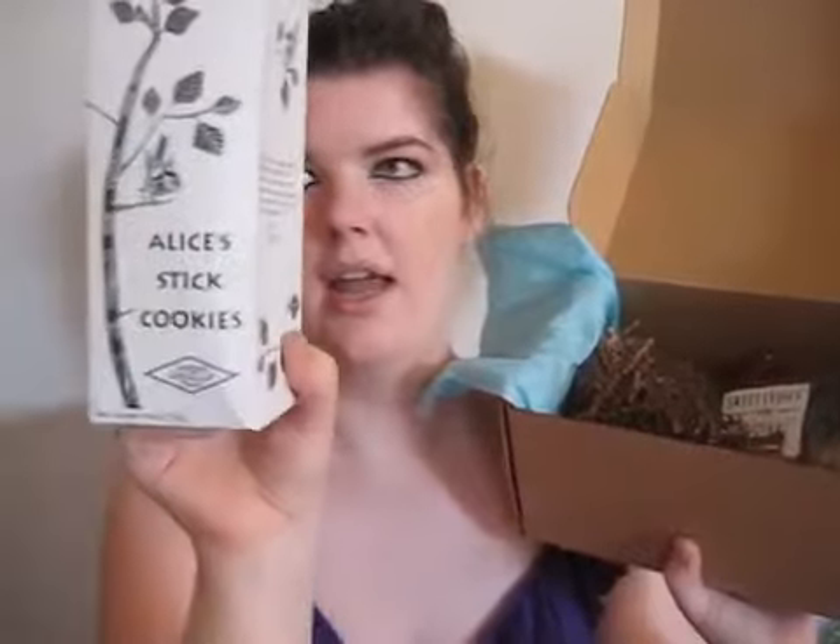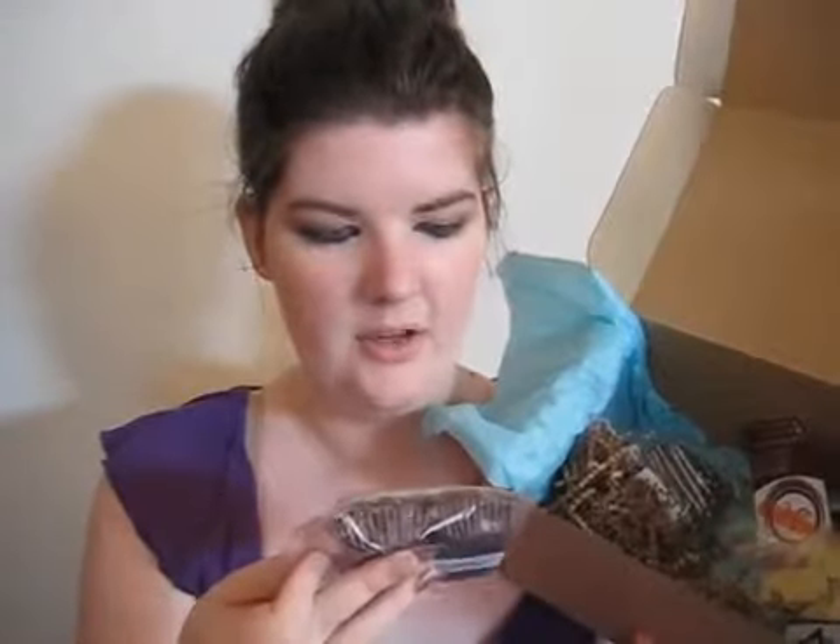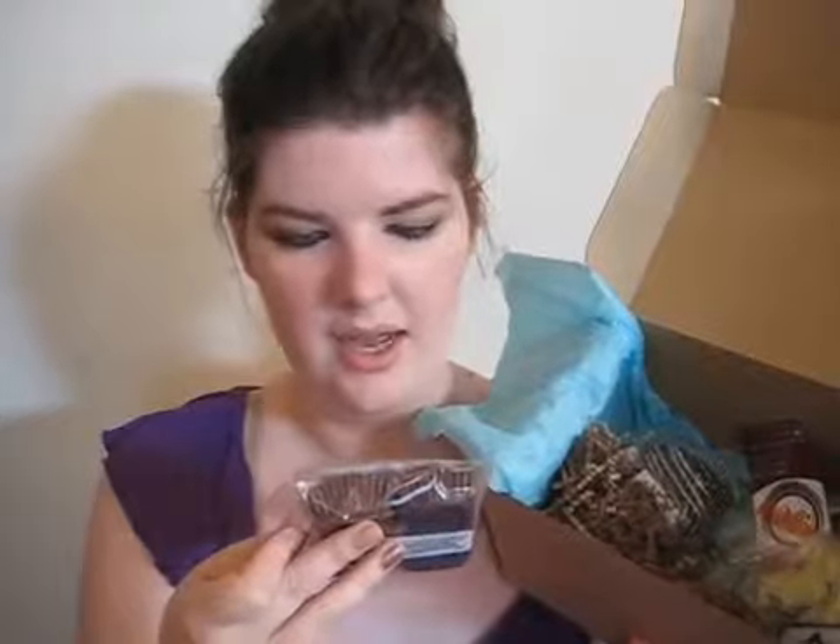The first thing I see in here is the Alice Stick cookies, and I'm actually going to try some of these. You have to have milk with your sweets. Next we have the Sweet Linda's S'mores — this is going to be trouble. They're made with love in Massachusetts.